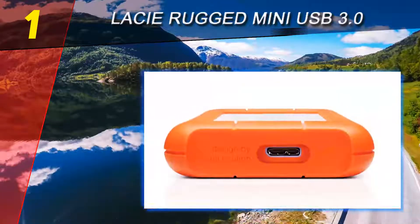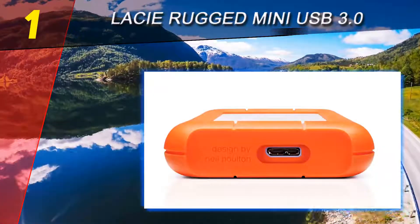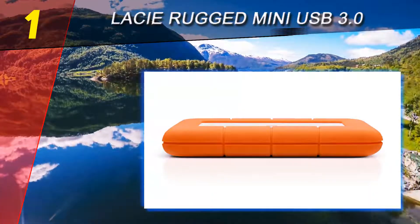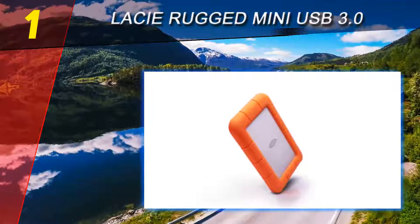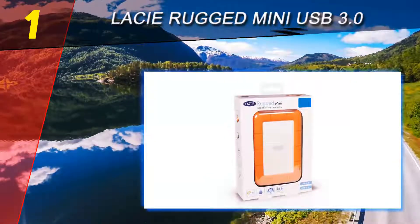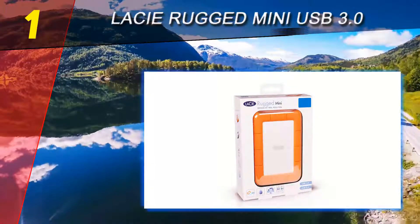Coming in at number one on our list: LaCie Rugged Mini USB 3.0. This best hard drive for Mac is available in two different sizes: 2 terabytes and 4 terabytes. The device is easily identifiable by its distinctive orange rubber sleeve, and has been purposely designed to withstand the most difficult environmental conditions.